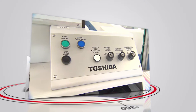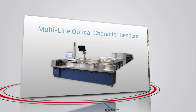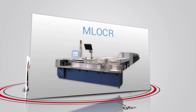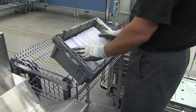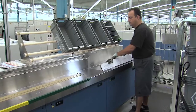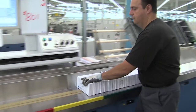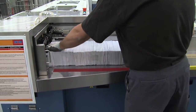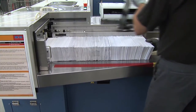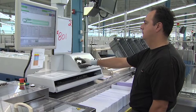Our standard mail processing equipment is known as Multi-Line Optical Character Readers, or MLOCRs. Knowing how they operate will help you understand how our simplified specifications prepare your mail for this process. The most important areas concern your mail's shape and size, the material it is made from, what it contains, and how it is sealed. Let's take a look.